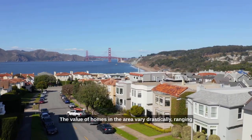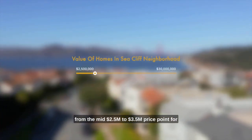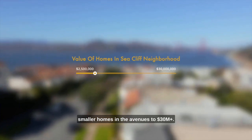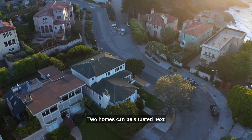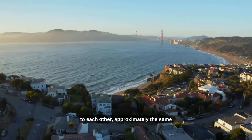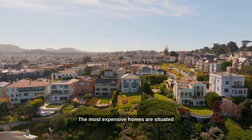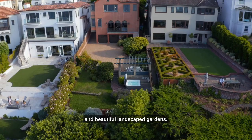The value of homes in the area vary drastically, ranging from the mid $2.5 to $3.5 million price point for smaller homes in the avenues to $30 million plus. Two homes can be situated next to each other, approximately the same size, yet have drastically different values. The most expensive homes are situated along the coast, have unobstructed views, and beautiful landscaped gardens.